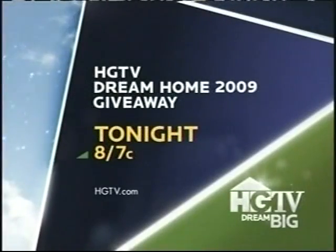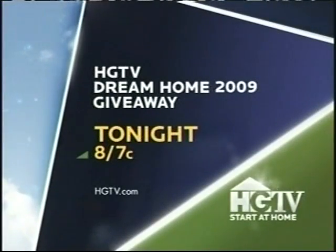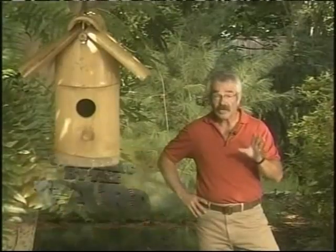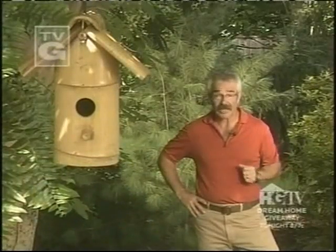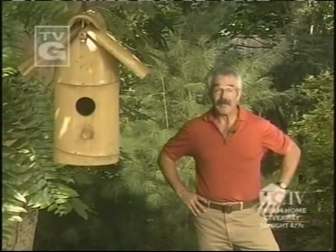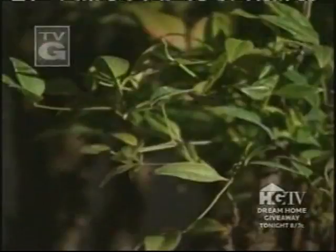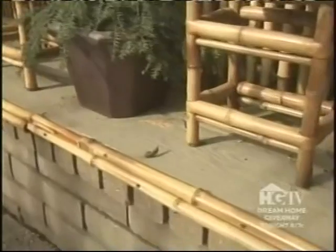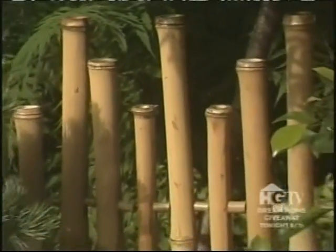Today there are a few odds and ends to deal with, beginning with putting the finishing touches on a new display area built for a newest collection of plants — namely bonsai.